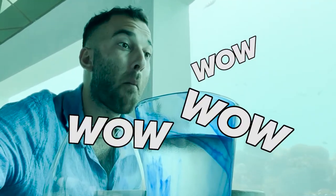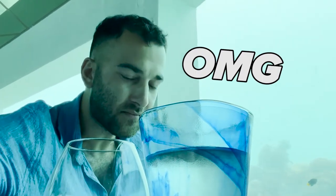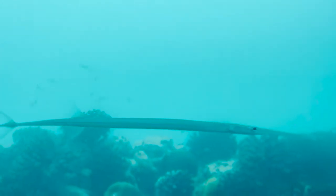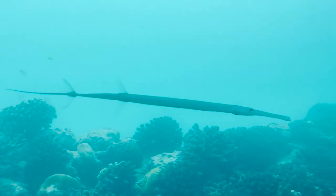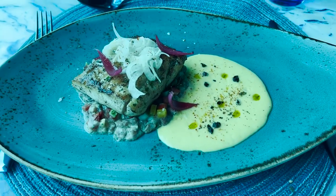Wow wow wow — that's like the best sushi I've ever had. Oh my god, that tuna is incredible! It was a bit weird eating fish in front of fish — they just kind of stare at you — but we got over that pretty quickly.